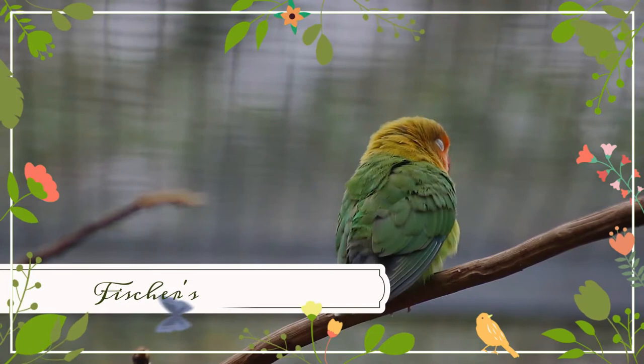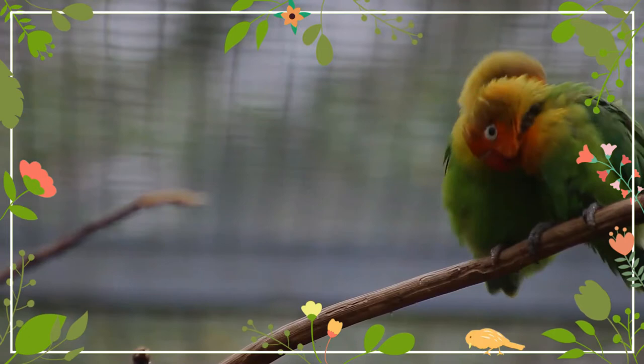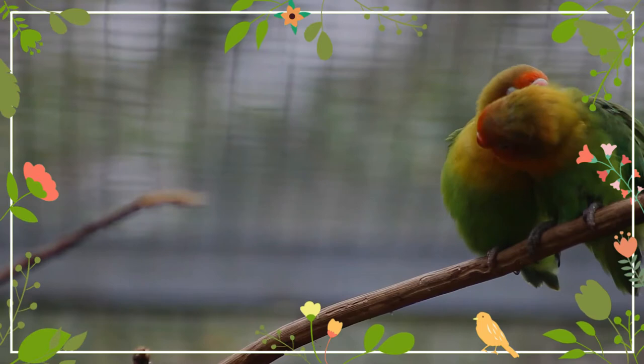Fisher's lovebird is a small parrot species of the genus Agapornis. They were originally discovered in the late 19th century and were first bred in the United States in 1926. They are named after German explorer Gustav Fischer.